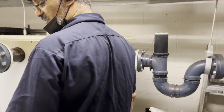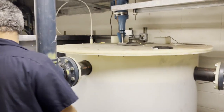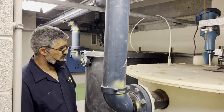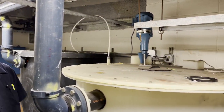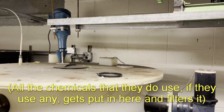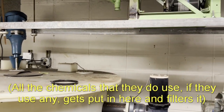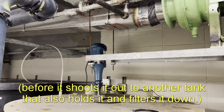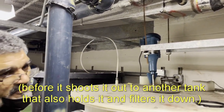It tore off because the fan is off. So this is — we still use this, right? Yeah. So this comes from the chem and the photography lab — all the six floor labs. All the chemicals they use come in here, it filters it, before it shoots it out to another tank that also holds it and filters it down.